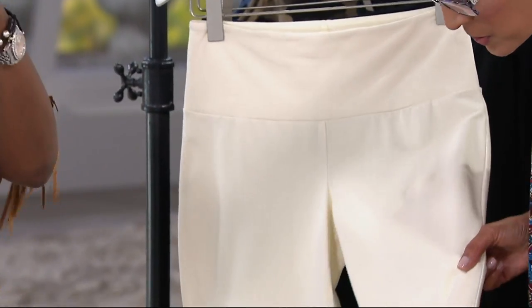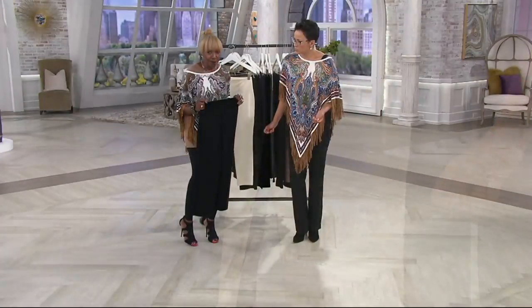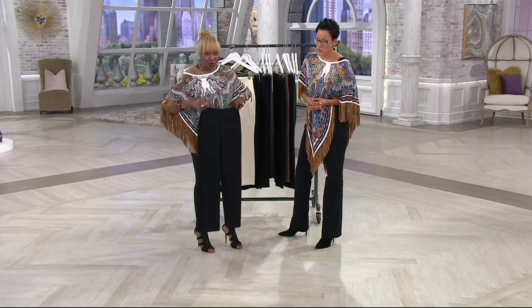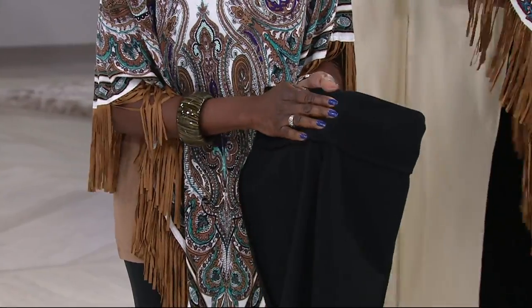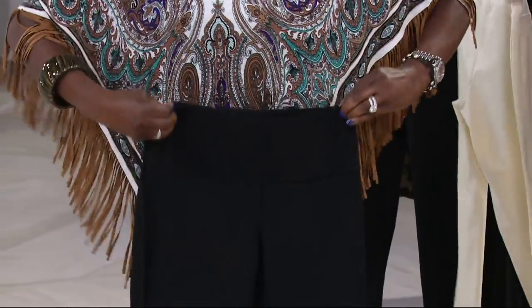You have the top two silhouettes — the slim leg and the boot cut — in 86% cotton and 14% butt-lifting spandex. Not two, not four, not ten — fourteen percent spandex. Then I took my Blue Tech technology, which is the tummy control panel, and dyed it to match the pant color.